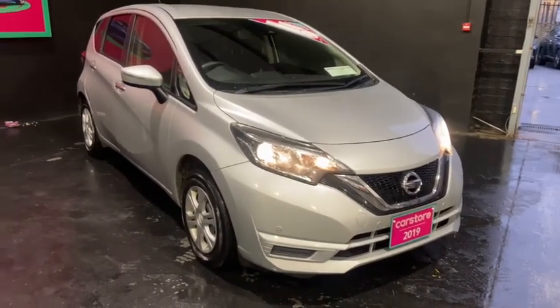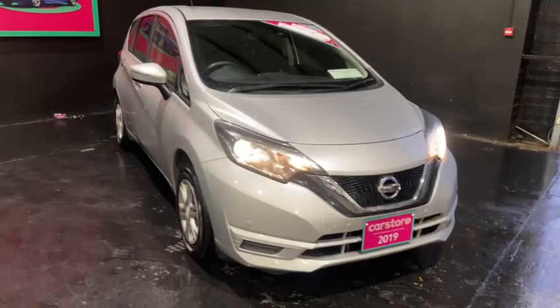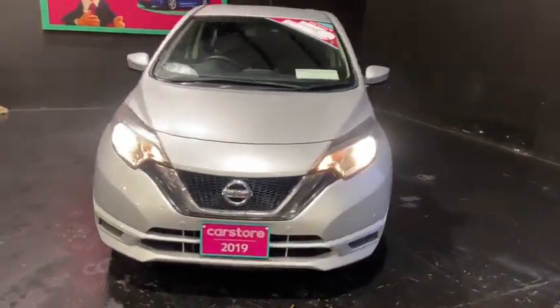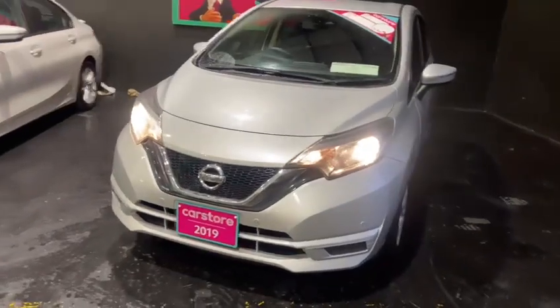Hi, how's it going? It's Alex here from Curious Car Store in Dublin, just doing a quick walk-around video presentation of this gorgeous 2019 Nissan Note that we have in stock. This one is finished in a gorgeous metallic silver colour.